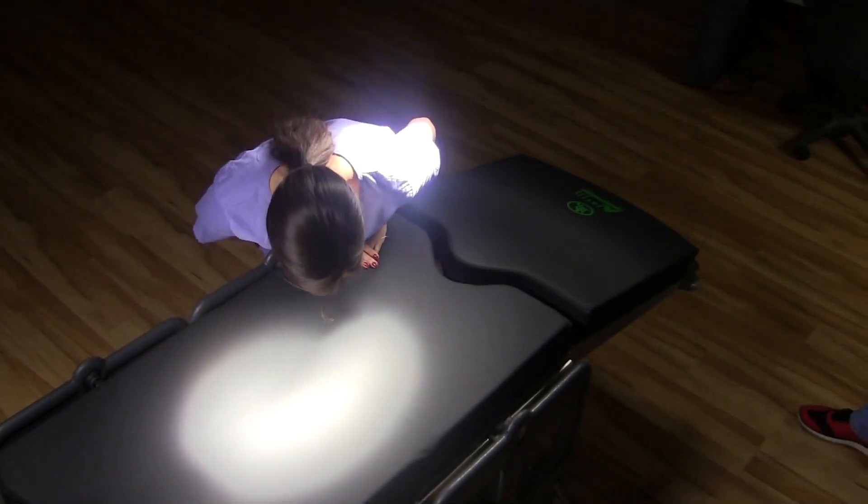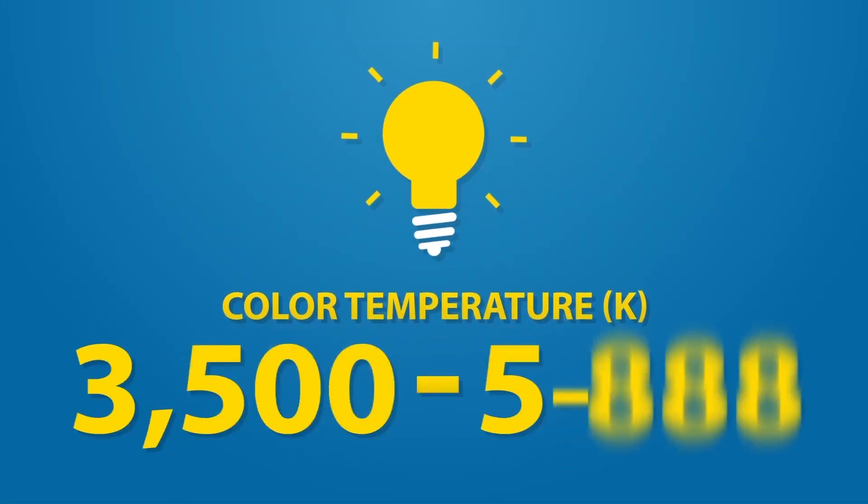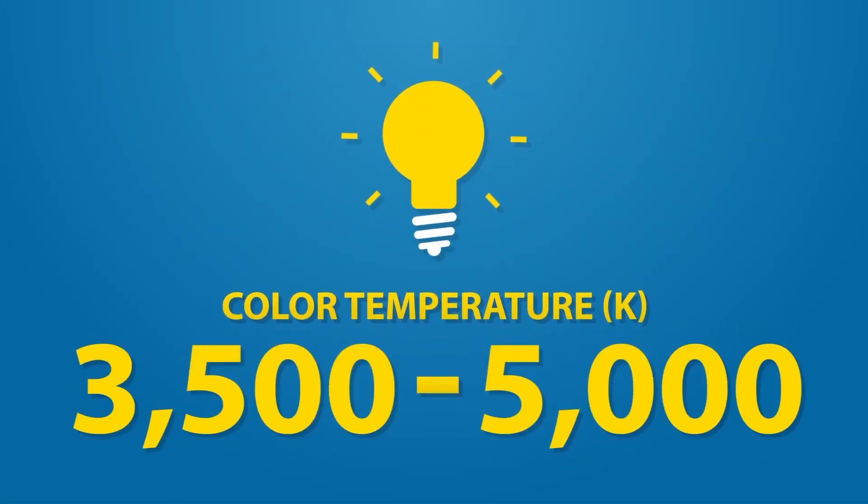Virtually no shadow blockage on the surgery site and a color temperature of 3500 to 5000 Kelvin for a truly whiter, brighter light with cool LED output.